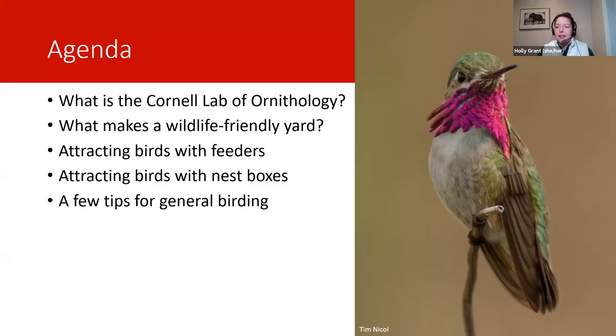Here's my basic agenda. I'm going to talk a little bit about the Cornell Lab of Ornithology, what makes a yard wildlife friendly and what you can do to improve yours, how to attract birds with feeders, and some resources to help you do that. Attracting birds with nest boxes, more resources, and a few tips for general birding. If you're new to it or not sure how to get started, we've got some helpful tips on our websites that I'll introduce to you.